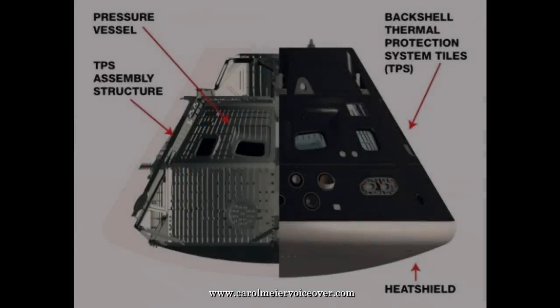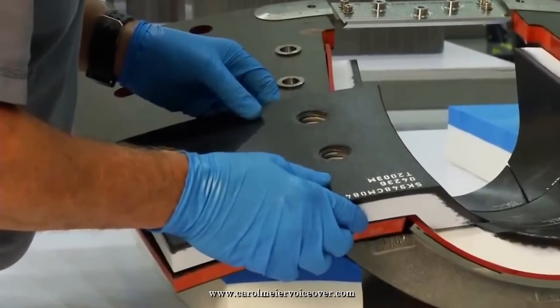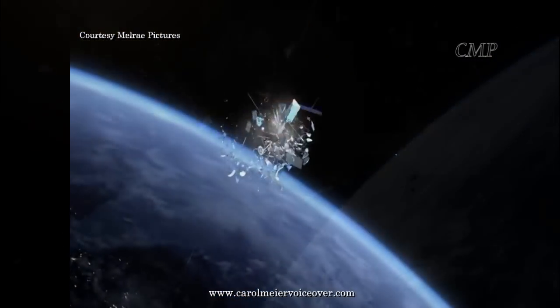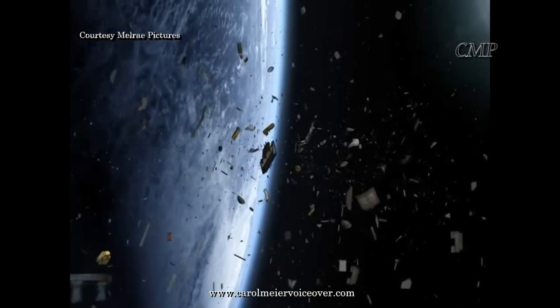The non-heat shield surface of the capsule, called its back shell, is covered with AATB-8 tiles, which are the latest generation of heat shield tiles. These tiles also protect the capsule from the debris environment, or space junk, that Orion could encounter while in low Earth orbit.